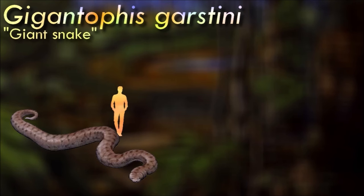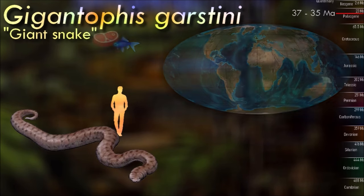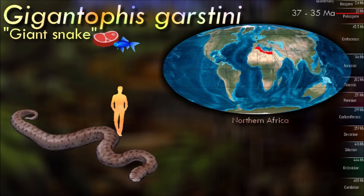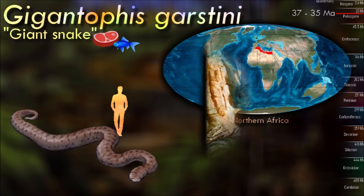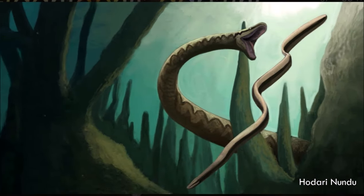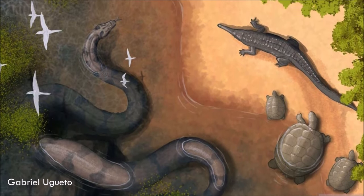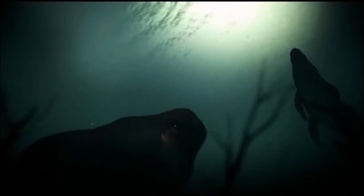Gigantophis was one of the largest snakes to have ever existed. Fossil evidence suggests that it could reach lengths of up to 10 to 12 meters or possibly even longer. It likely inhabited warm, tropical environments during the Eocene, which were characterized by lush forests and abundant prey. Being a giant snake, it was a formidable predator, believed to have primarily fed on large vertebrates. Some researchers suggest that it might have also preyed on other reptiles, including crocodiles. With its massive size, it would have been capable of overpowering and subduing large animals.